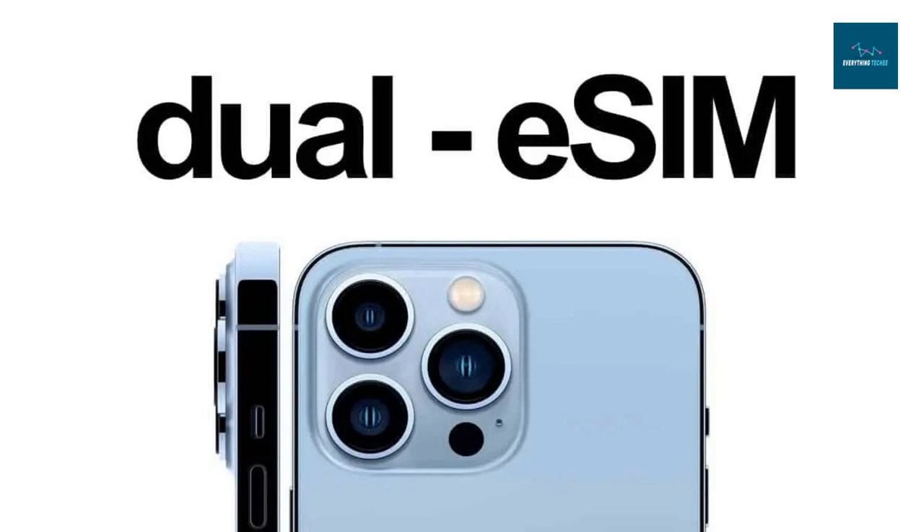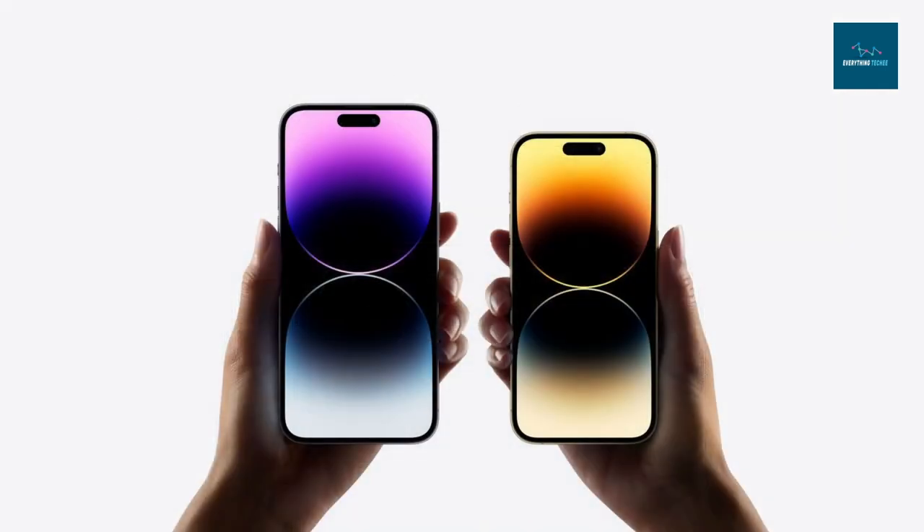The iPhone 14 Pro and iPhone 14 Pro Max do away with the SIM tray for US models, with eSIM as the only option. Pricing remains $999 for the iPhone 14 Pro and $1,099 for the iPhone 14 Pro Max. Pre-orders start on Friday, September 9th, with availability starting Friday, September 16th.